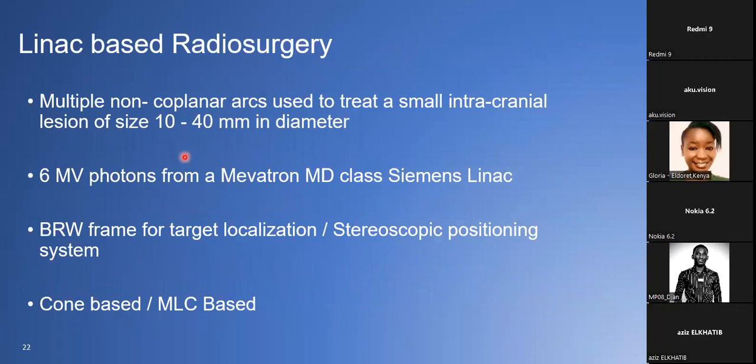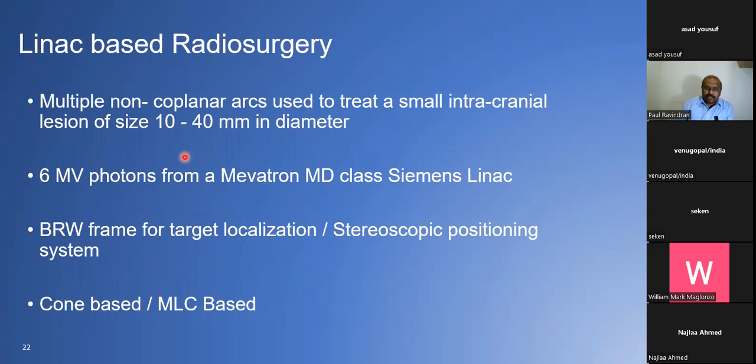Now I'll go to LINAC-based radiosurgery. I was involved in this in India from the very beginning — I commissioned it. We were the first hospital in India to have a LINAC-based radiosurgery in 1995. We converted our LINAC, making it suitable for radiosurgery in addition to regular treatment. Multiple non-coplanar arcs are used in this approach.